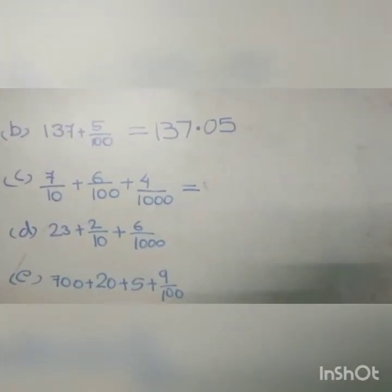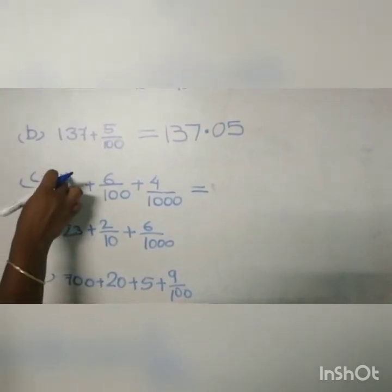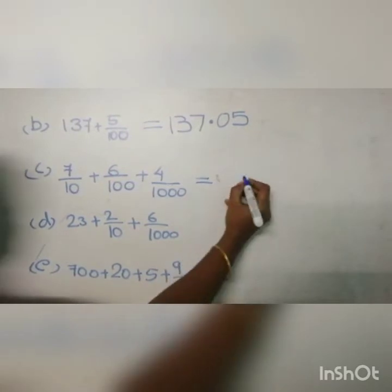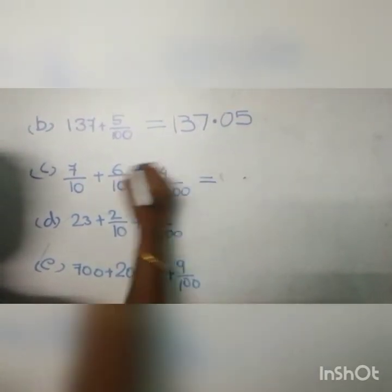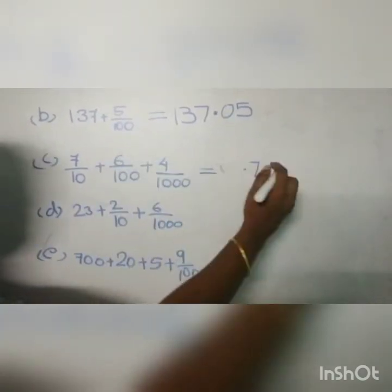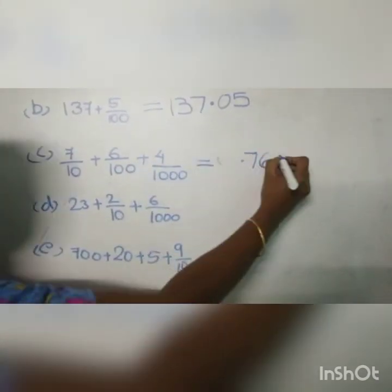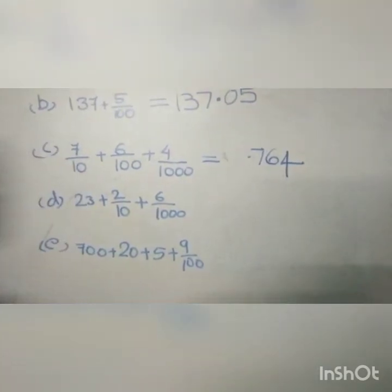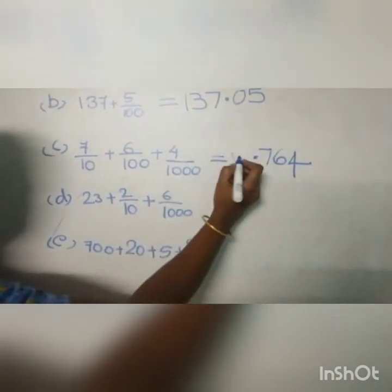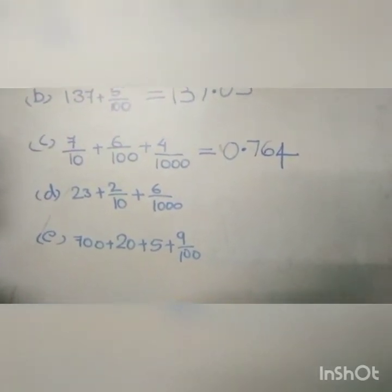Consider question C. Here 7 by 10 is the first number. 7 by 10 means this 7 is in the tenths place. We know that the tenths place comes after the decimal. So first we put a decimal, then write 7. Next in the hundredths place we write 6, and in the thousandths place 4 comes. We can't write the decimal first without a whole number part, so before the decimal we put a 0. So our answer is 0.764.